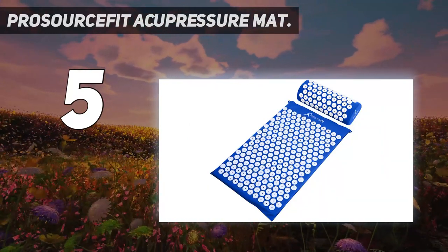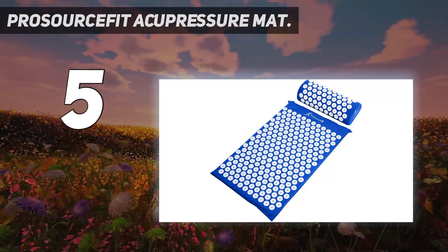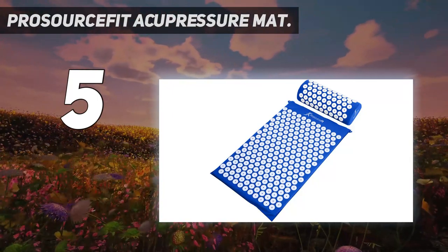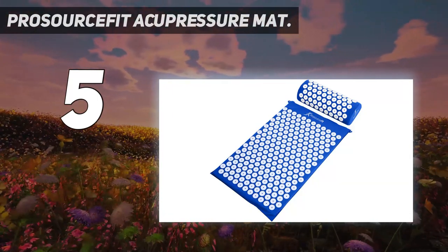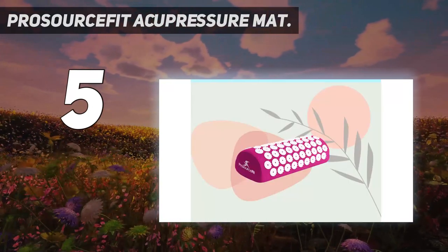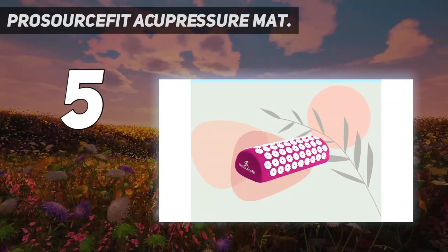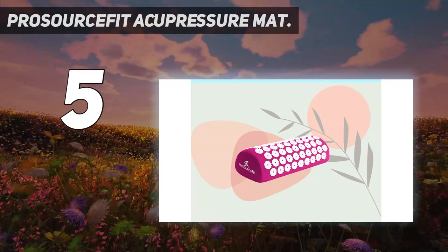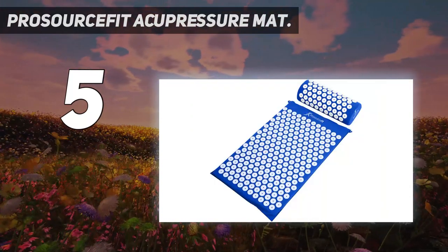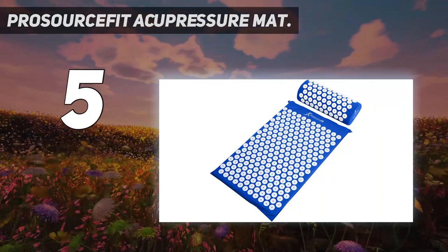The cushion foam mat is large enough to fit your full back, and unlike many mats that only cover your back, this set includes a pillow covered in acupressure points for neck support and more holistic pain relief. Lay back and relax onto this bed of needles to massage pressure points that help release tight muscles and relieve stress. Made out of 100% high quality thick cotton and plant-based eco foam, the acupressure mat has 6,210 acupressure points and the neck pillow has 1,782 acupressure points.